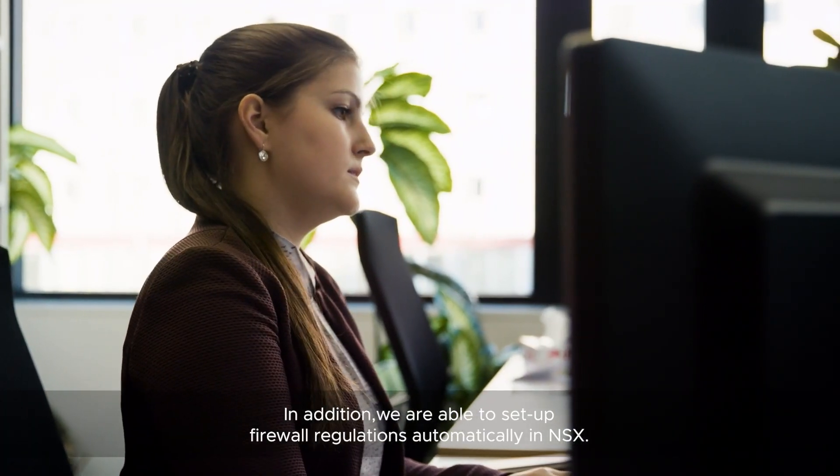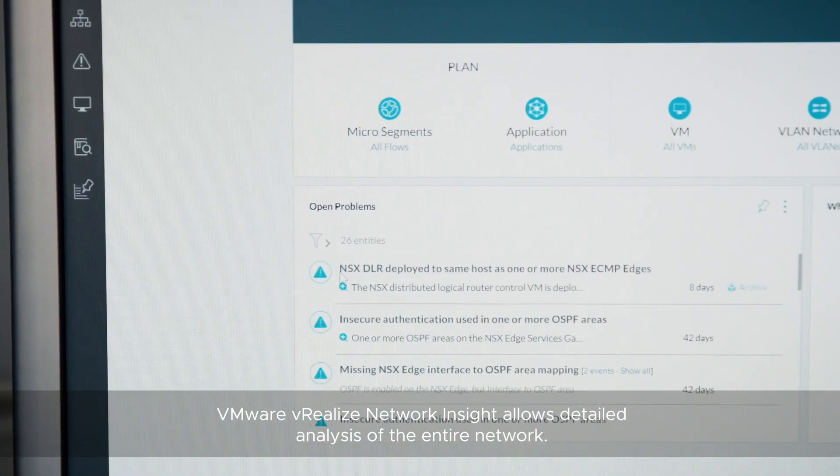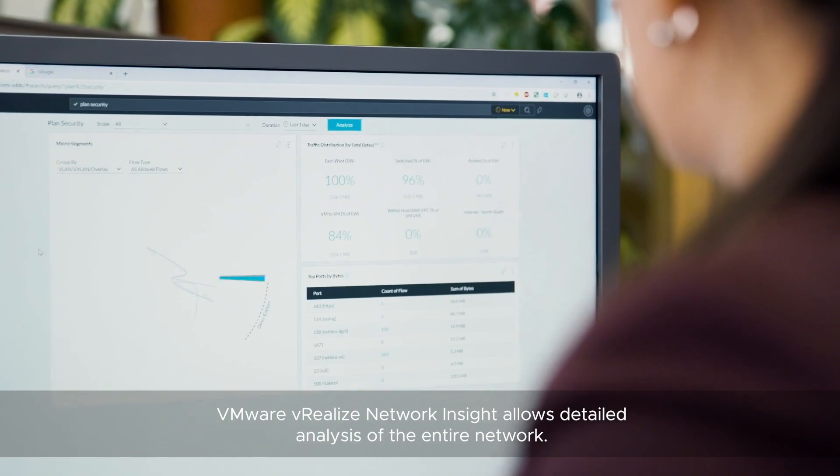In addition to this, we have the ability to create firewall rules in NSX. The vRealize Network Insight helps us with detailed analysis across the entire network.